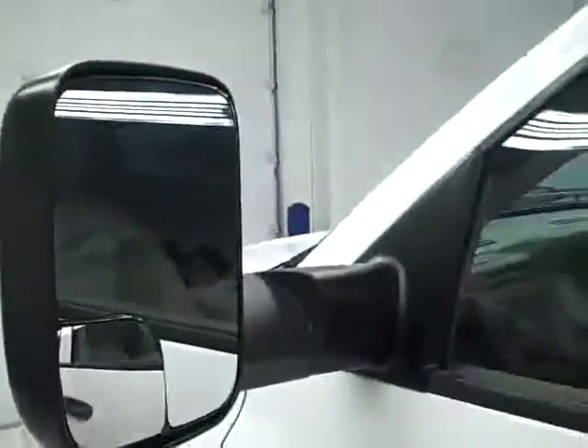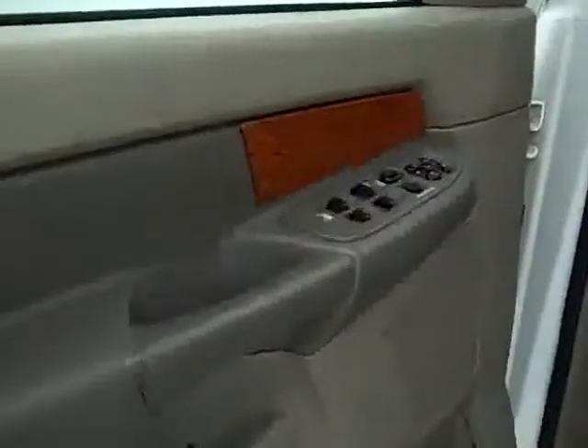Pulled-out tow mirror. Take a look inside: power windows, doors, and mirrors; power pedals; power wheels; steering wheel controls; and nice tan leather interior.